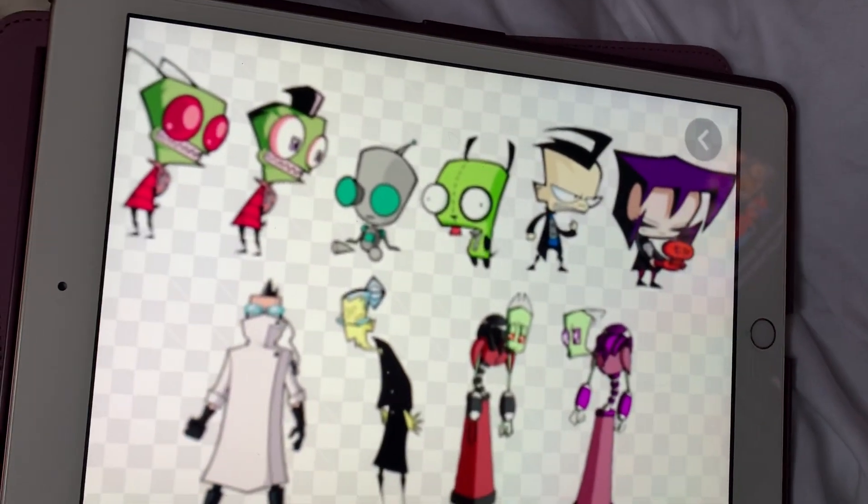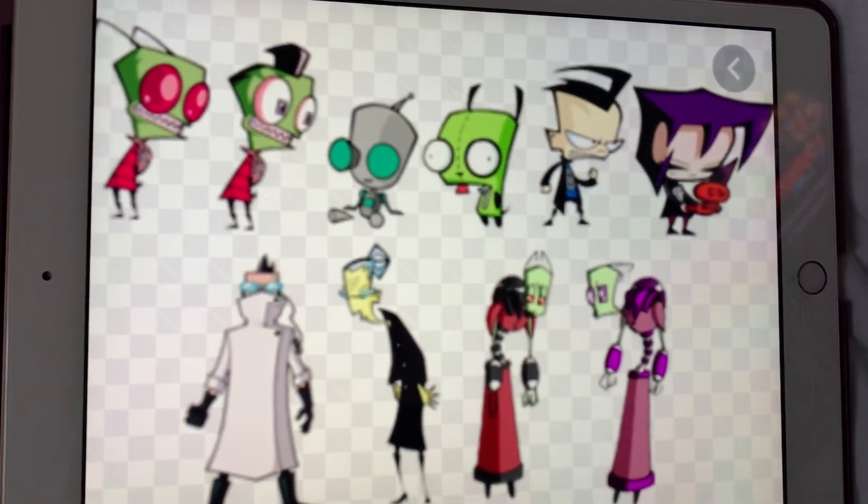Hey everyone, welcome to my video. I'm Bria, and today we're going to be talking about what Invader Zim is.